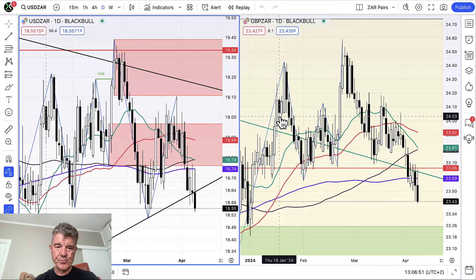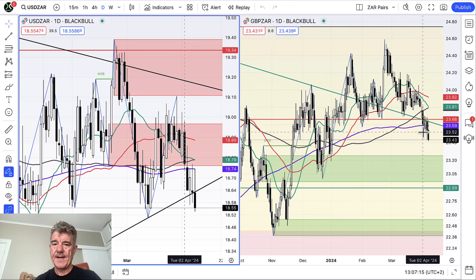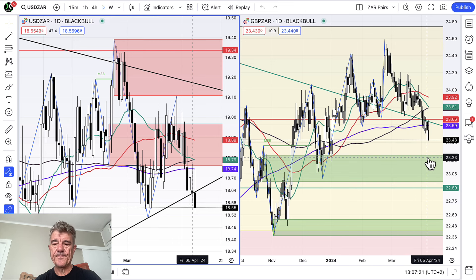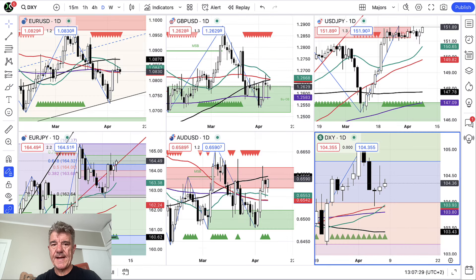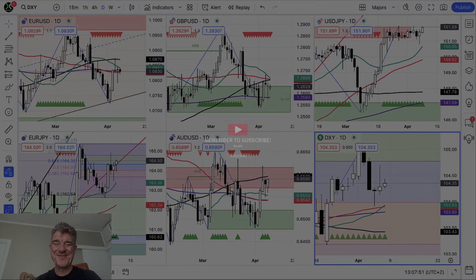The South African rand pairs — we've just broken down through these channels. It doesn't bother me; we're at support on the dollar against the rand. Even though we've broken down through the channel line and the 200-period moving average, we've got further support on the pound-rand down here. Have a great trading day everyone, I'll speak to you in the next video. If you're not subscribed to this channel and you like these sort of videos, why not subscribe? And while you're at it, a thumbs up would be great too. Take care.